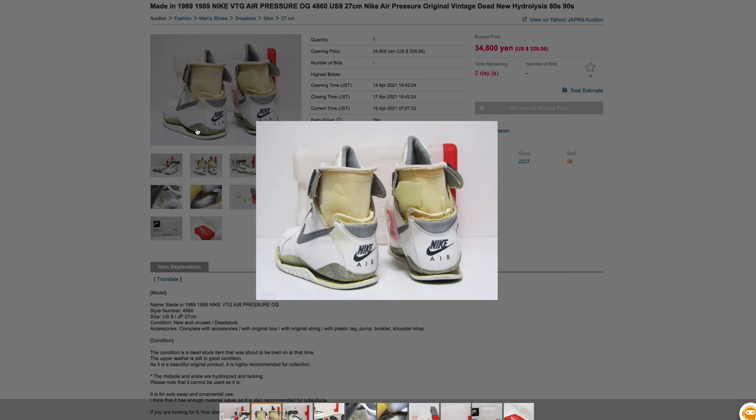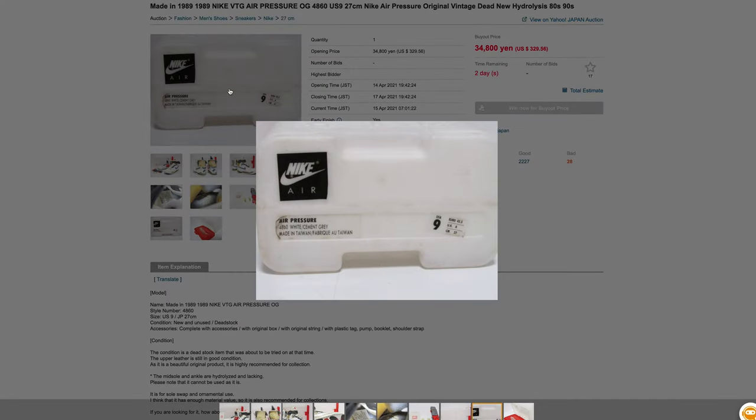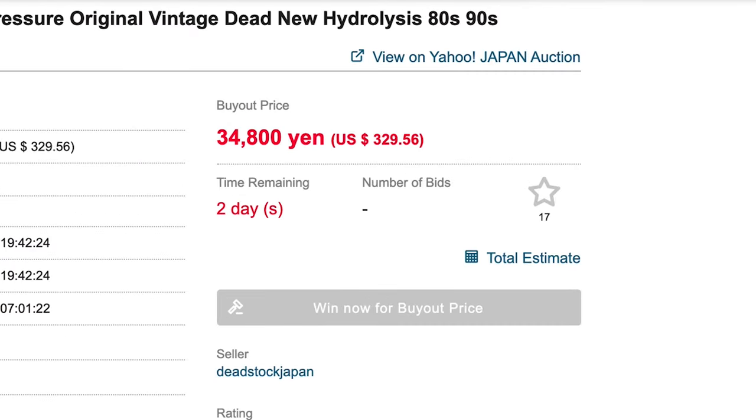They've definitely got some wear, but they really look like they're in good condition outside of the crumbling. The bad news is they basically are all crumbling at this point — 1989 is right on the edge of when Nike's midsoles and materials just don't hold up, and the air pressure unit in the back is completely gone. They're size 27 centimeters, which is about a size 9 US — not even my size. At $329.56 US, and mine were DS for a hundred bucks, this is a definite pass.